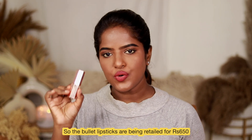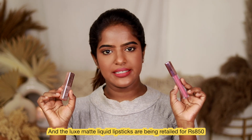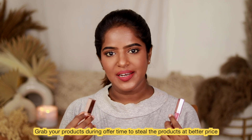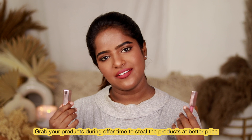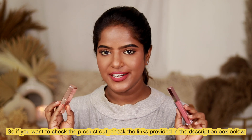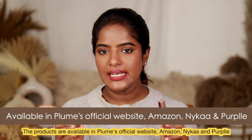The bullet lipstick is priced at ₹650 and the liquid lipstick is ₹850. There are offers available from time to time, so grab it during offer periods. If you want to try the products, the links are in the description box — available on the official website, Amazon, Nykaa, and Purple.